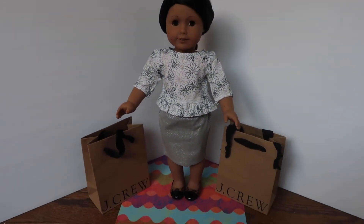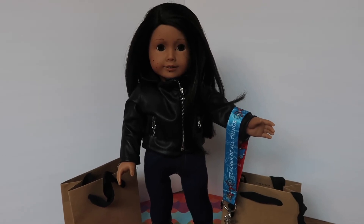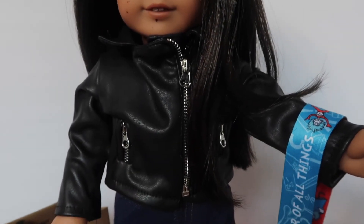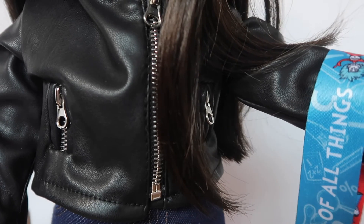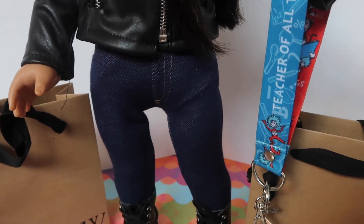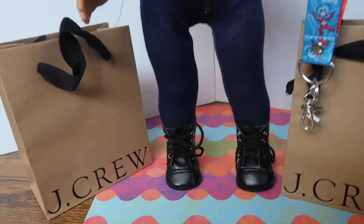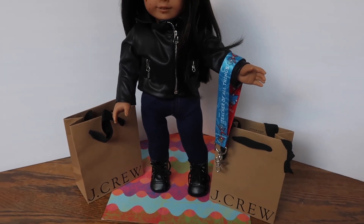This is the outfit that Missy wore when she decided to quit teaching. She is turning in her badge because she's not going to need it anymore. She has her hair down — no more bun. She's got a leather jacket with two zipper pockets and a silver zipper that goes all the way up and down. She has her dark denim jeans and black leather boots with silver hardware to match the jacket.